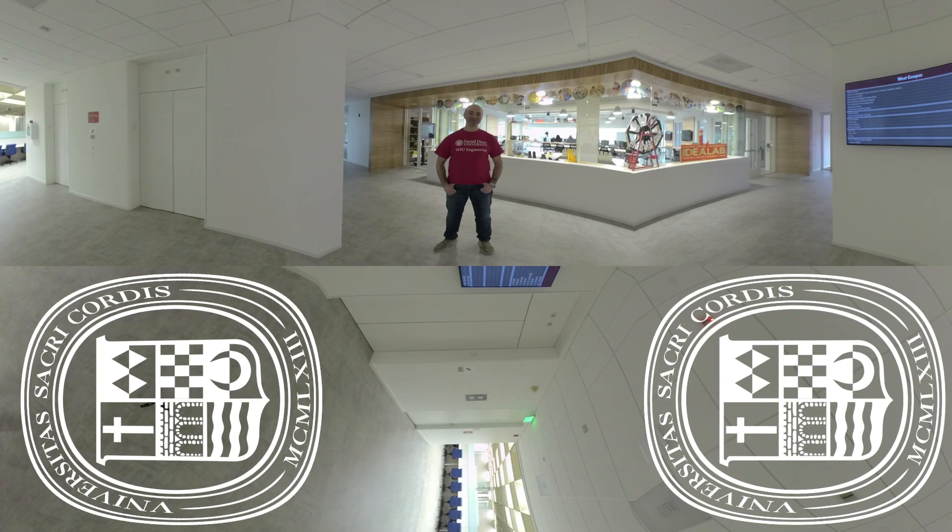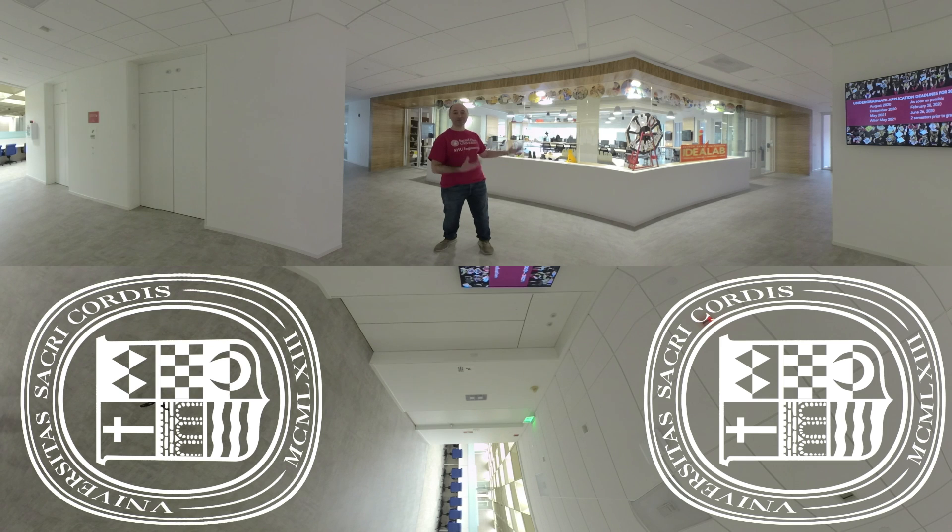Hi, I'm Professor Tolga Kaya. I'm the director of engineering programs at Sacred Heart University. Welcome. What you see here is our Idea Lab, and that's also home for our engineering programs.